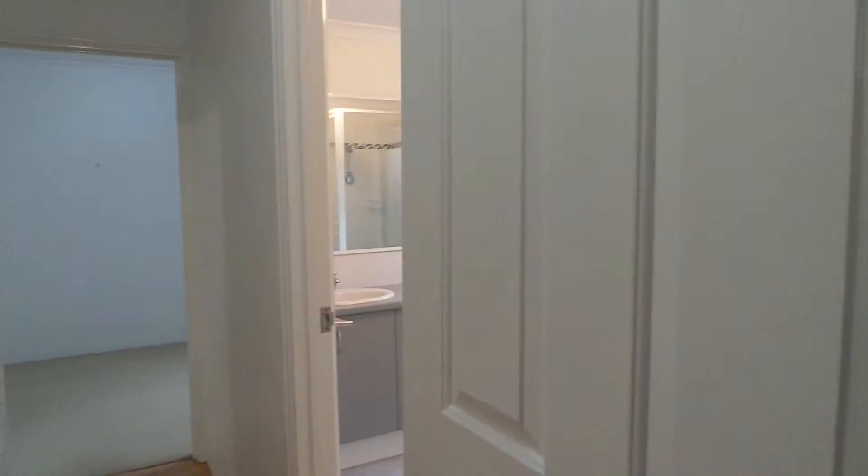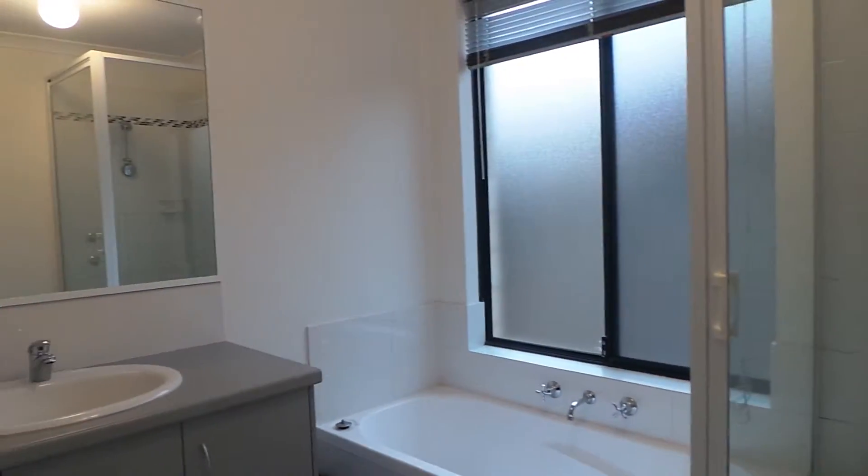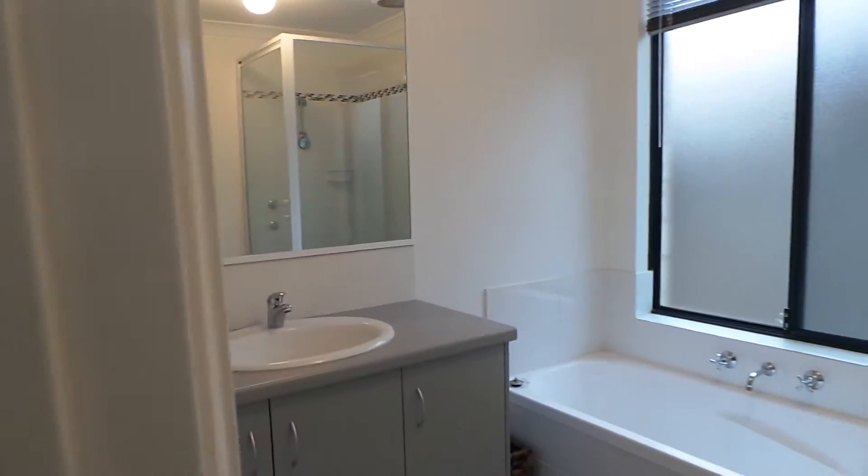We have the toilet around the corner. There's a sliding door in place to close off that area. The main bathroom has a shower and a nice deep bath, with neutral colors throughout. Here we have bedroom 2, which has a nice size robe, and bedroom 3 which has the same — good size bedrooms.